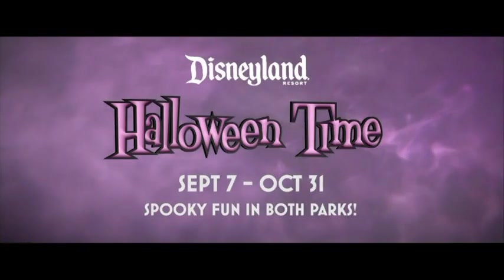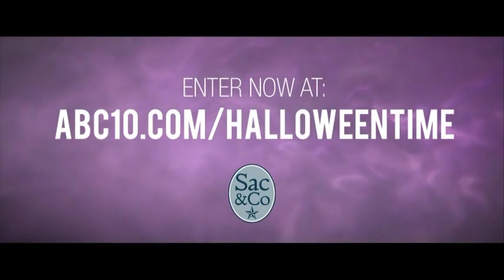Now's your chance to win tickets to experience the happiest place on earth. Enter now at abc10.com/halloweentime for your chance to win.